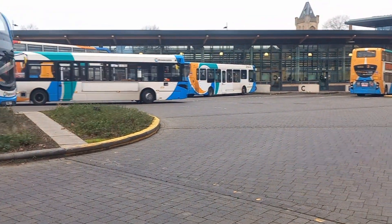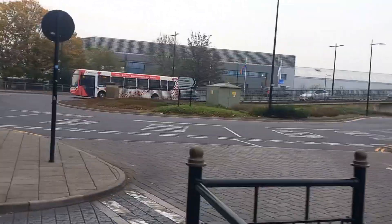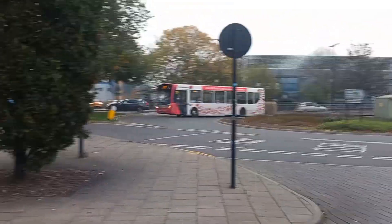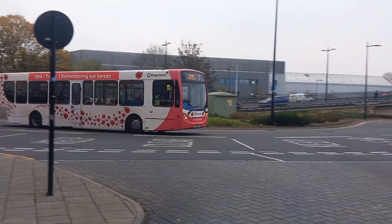Oh, the popular one. My apologies if I make any sort of mistakes in this video. Let's go into layover. As we turn round, here's 27792 — remembering our heroes — terminating off Brunston, to then form a 4 for Glead Park via St. Giles.